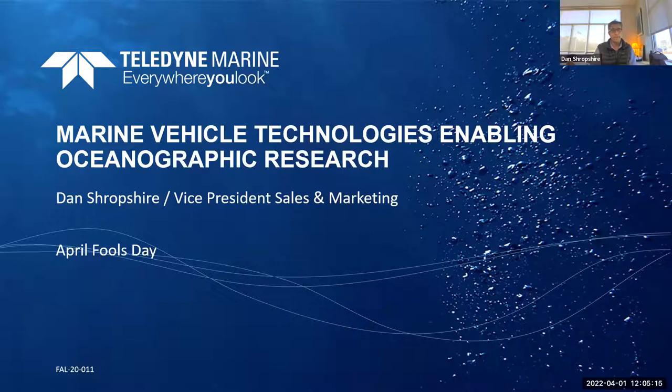A little bit about myself: I started at Teledyne about nine years ago. I'm currently the VP of Sales and Marketing, but my background is much more technical — I'm an engineer by training, came up through the aerospace business for a number of years, then transferred into the marine vehicle space working on program management and product development. My main background is in product development, strategy, and design. And happy April Fools' Day to everybody — I'm not going to play any jokes.